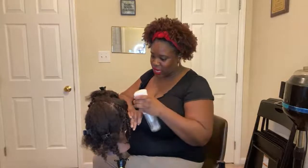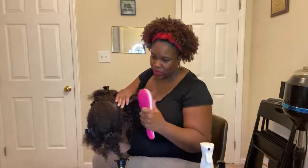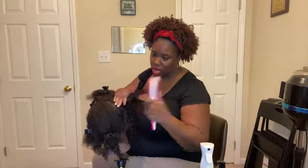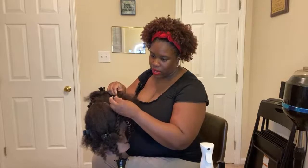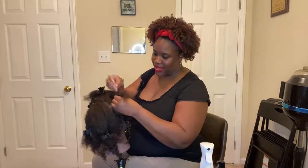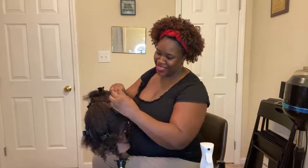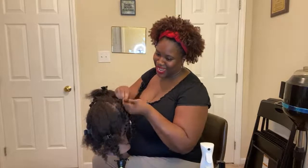Acacia and Tracy Ann both agree — Tracy Ann says she wore straw sets when she used to work out a lot and it worked great for sweating because the curls are so small. Q Scott says she didn't notice it either until she posted that comment.